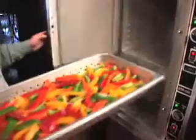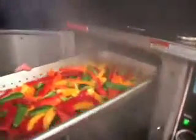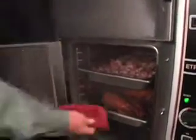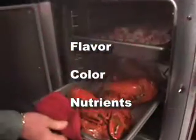The Ecotec Plus is also easy to operate. Two separate compartments allow you to steam and hold, or steam on demand. And since steam is the most efficient means of heating food, food retains its flavor, color, and nutrients.